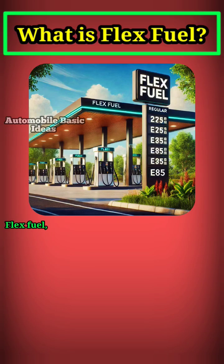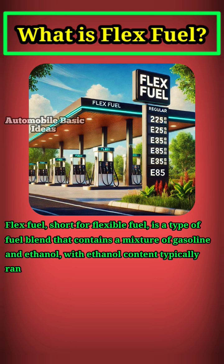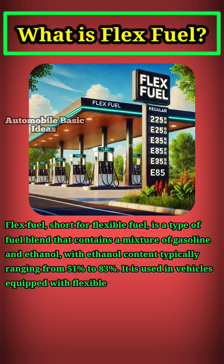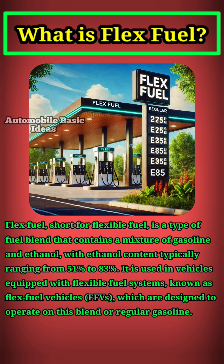What is FlexFuel? FlexFuel, short for flexible fuel, is a type of fuel blend that contains a mixture of gasoline and ethanol, with ethanol content typically ranging from 51% to 83%. It is used in vehicles equipped with flexible fuel systems, known as FlexFuel Vehicles, or FFVs, which are designed to operate on this blend or regular gasoline.